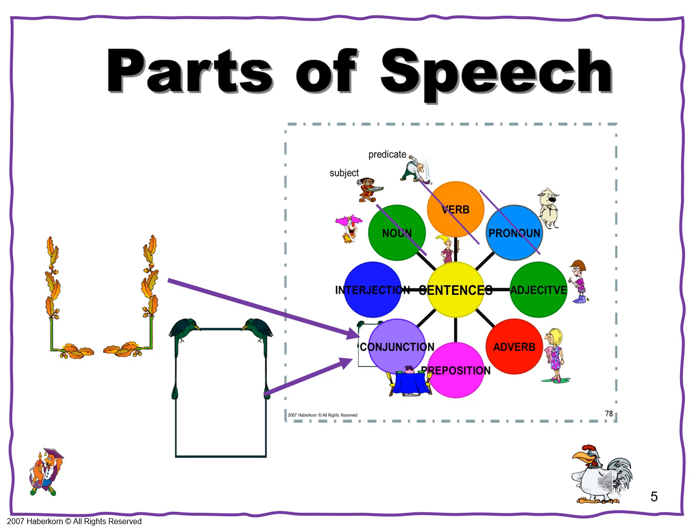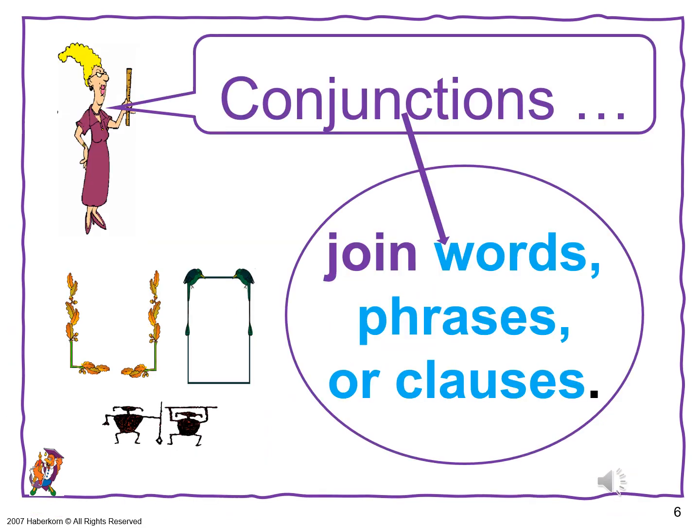The part of speech we're adding is conjunctions. Knowing all the parts of speech really is just information — it's knowledge you can't really do much with. Conjunctions are used for joining parts of a sentence. They're critical in making your writing sound more natural and sophisticated. Conjunctions join words, phrases, or clauses.